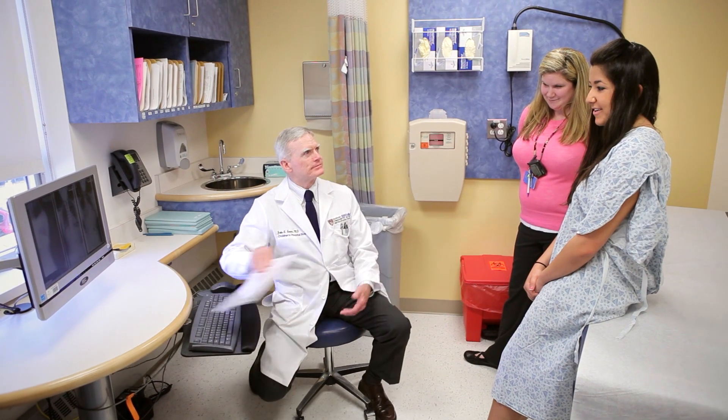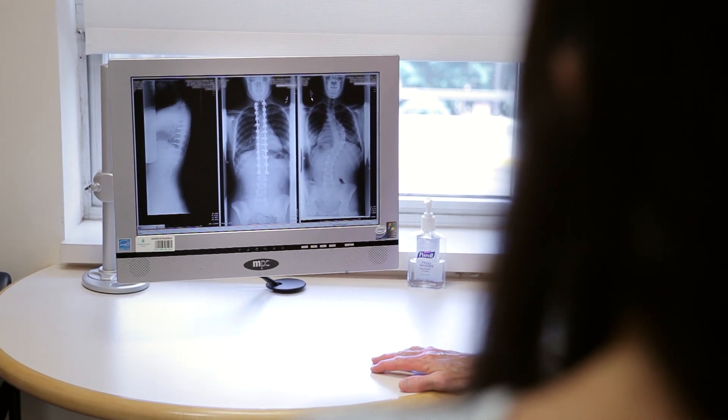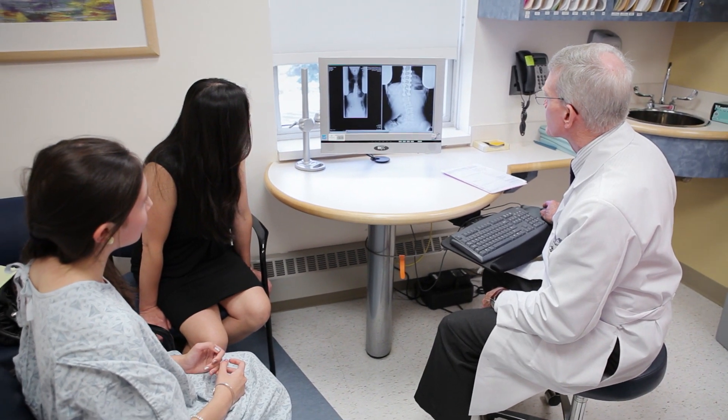We generally tell people they're going to be out of school for a month to six weeks. One reason is that they may be on pain medicine for two to four weeks, and they're also pretty worn out, making it difficult to get through a full day. Once they go back to school at six weeks, they're doing quite well — off pain medicines and getting around fine. We keep them out of light sports like running and jogging for about three months, and six months after spinal fusion most kids are back to full activity.